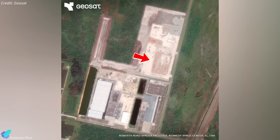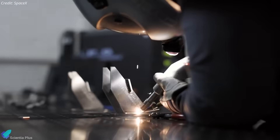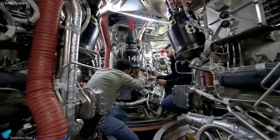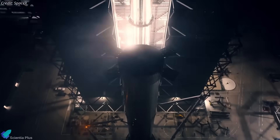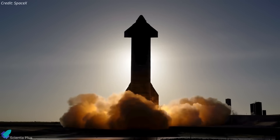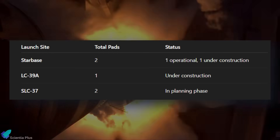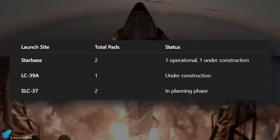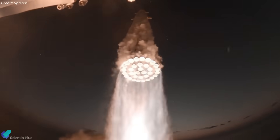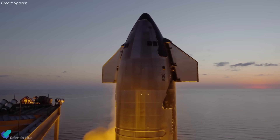In parallel, a new Gigabase-style production facility, similar to the one now rising at Starbase, is also planned for Roberts Road. This site will eventually support on-site fabrication and integration of Starships and Super Heavy boosters for launches from both LC-39A and SLC-37. However, for initial flights from these pads, SpaceX will ship fully assembled Starships and Super Heavy boosters from Starbase. Altogether, SpaceX is developing five Starship launch pads across Starbase, Kennedy Space Center, and Cape Canaveral, each in varying stages of readiness — and that number will likely grow as Elon Musk pushes toward the long-term goal of launching multiple Starships daily.